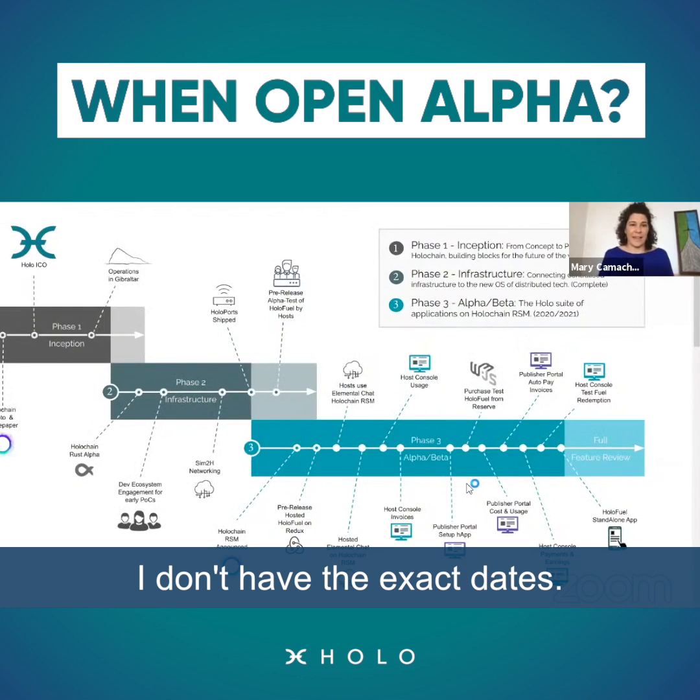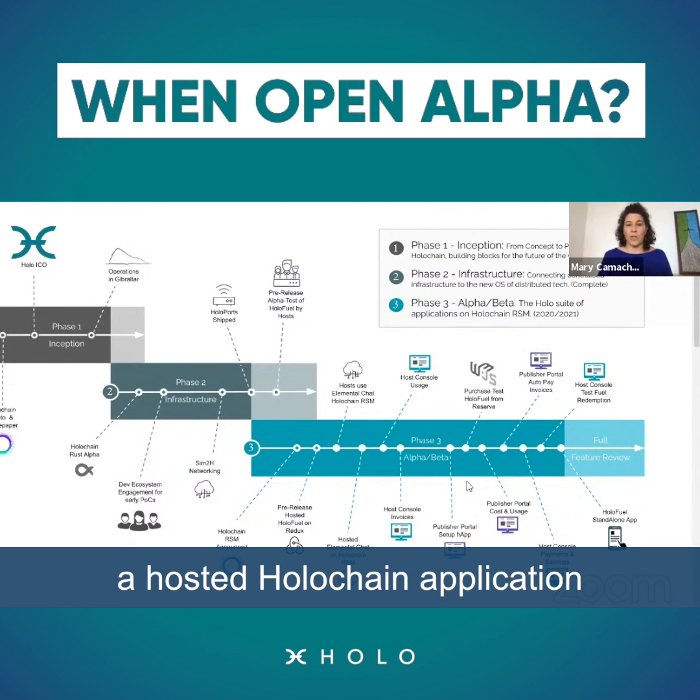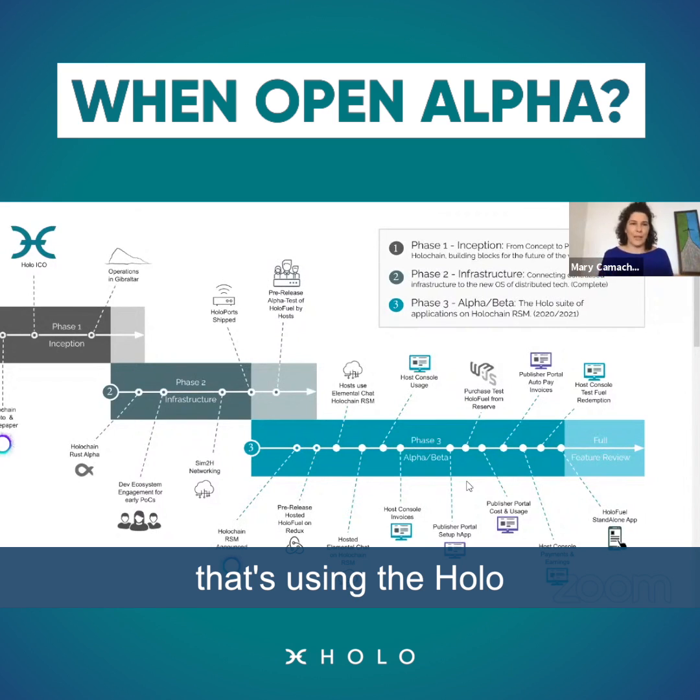I don't have exact dates, but for sure we're going to be in OpenAlpha in 2020. In fact, we hit that point when we released the Infrastructure Milestone 2, because at that point we will have a hosted Holochain application available via a web browser that's pointing into the Holo hosting infrastructure, and that will be available to the wider community.